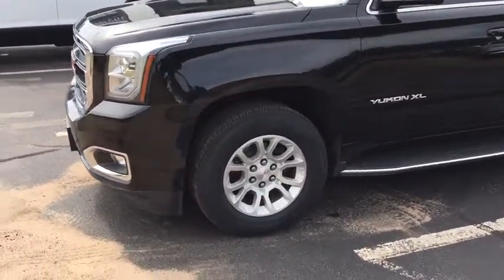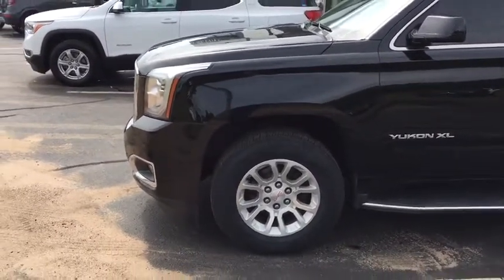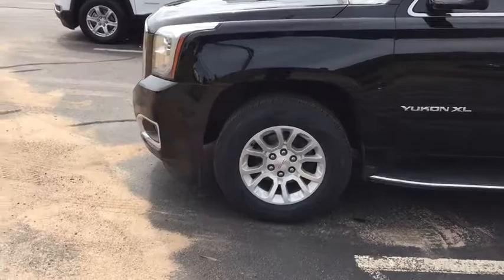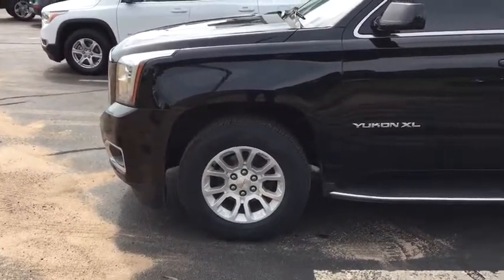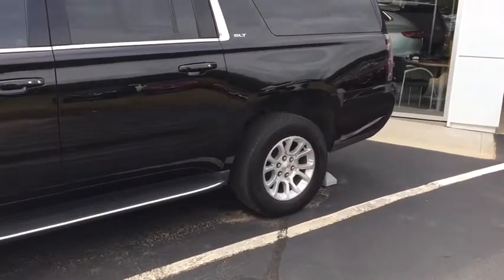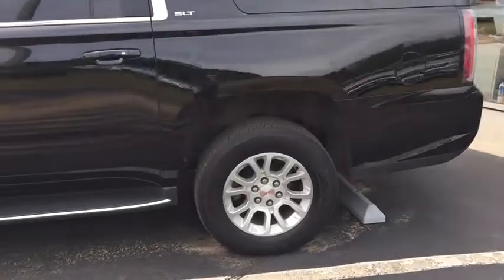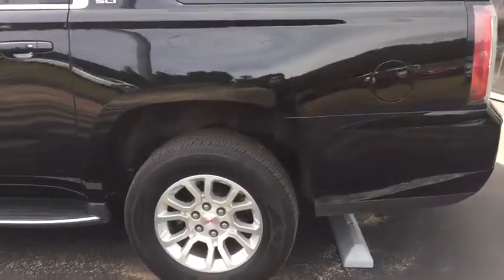Moving around the side, you have 18-inch alloy wheels, which give you a more superb ride than larger wheels typically would. Being alloy, they won't rust or corrode. You also have four-wheel disc brakes — the same Duralife rotors used in the larger trucks — with ceramic pads, so you likely won't need any brake maintenance for quite a while.